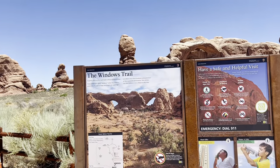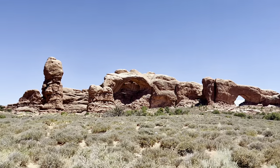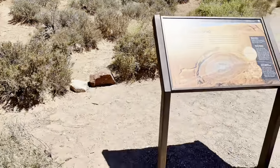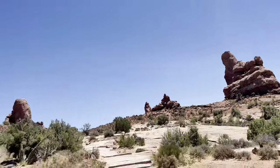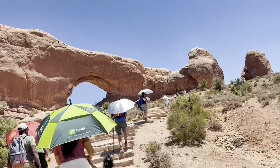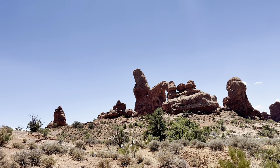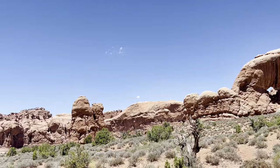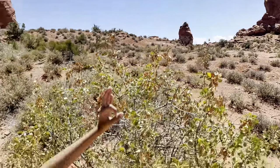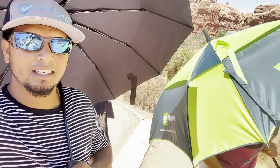Hey guys, so we are going to the Windows Trail — there's the Windows Arch right there. We are going to see how arches form. And if you look to the right, that's the arch over there — Window Arch number one. We don't want to get burned so we umbrella up, it's hot out here.